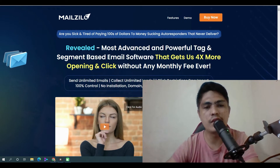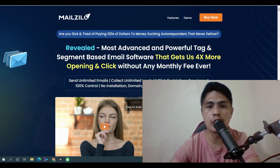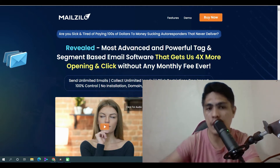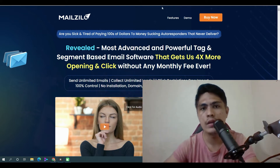In this video we'll take a look at MailZilo, a brand new cloud-based web application and email marketing software or autoresponder. If you want to get more leads and sales into your affiliate marketing business and get four times profit and ROI, MailZilo can really help you out without breaking the bank and without any monthly payment. You'll be able to send unlimited emails, collect unlimited leads, and upload unlimited leads.